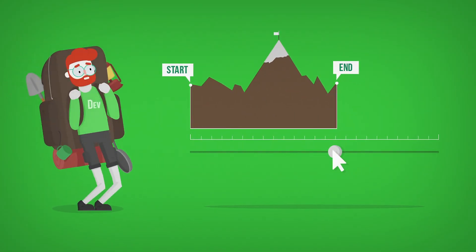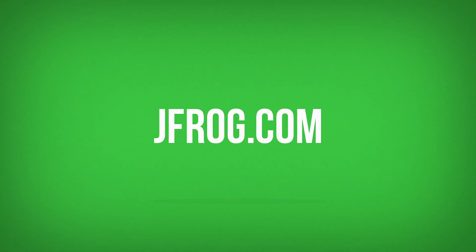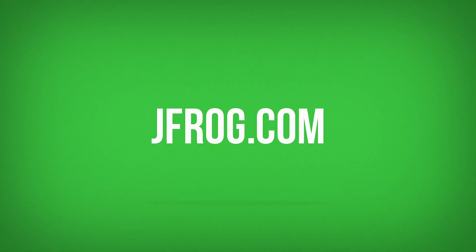So, wherever you are in your DevOps journey, let JFrog smooth the ride, automating your software delivery process. Learn more or get started right away by visiting us at JFrog.com.